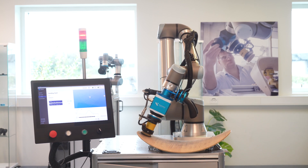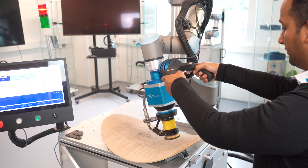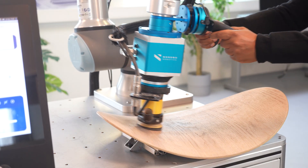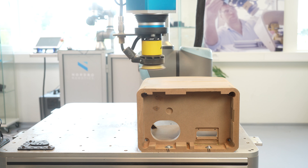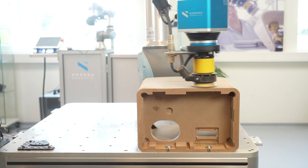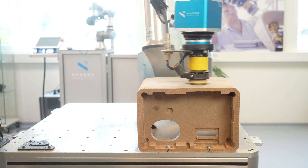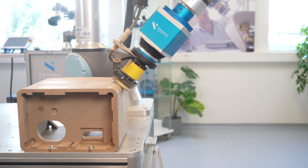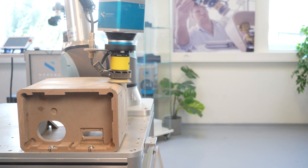At Nordbo Robotics, we are continuously working towards a deeper understanding of the applications we create automation solutions for. We believe that true innovation lies in capturing the skill and expertise of human workers. That's why we developed NAC, Nordbo's Active Compensation unit, to help bridge the gap between robotic automation and workers' know-how.